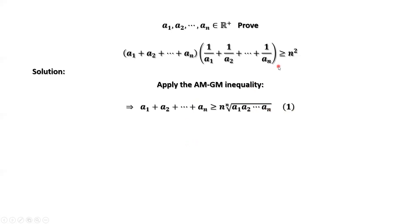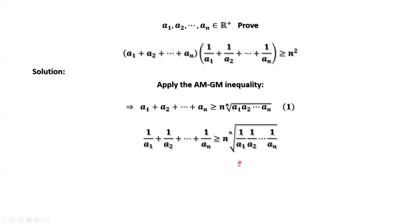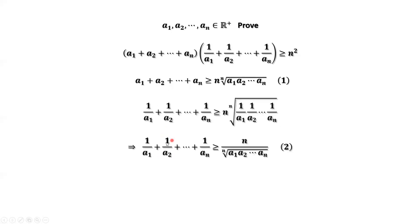Now we apply this inequality for the second part. 1 over A1 plus 1 over A2 plus until plus 1 over An is bigger than or equal to N times the Nth root of 1 over A1 times 1 over A2 until times 1 over An. Simplifying the right-hand side, we have 1 over A1 plus 1 over A2 plus until plus 1 over An is greater than or equal to N over the Nth root of A1 times A2 times until times An. This is the second result.